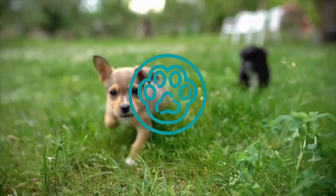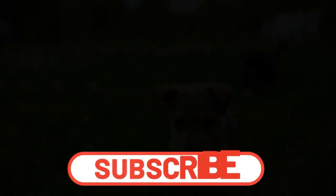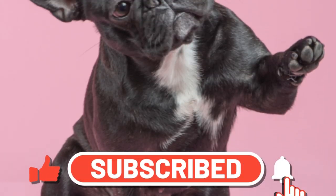Welcome to The Woof, where we discuss everything dog-related. If you love dogs as much as we do, please like this video and don't forget to subscribe.